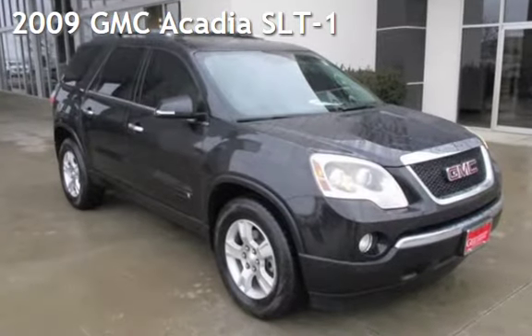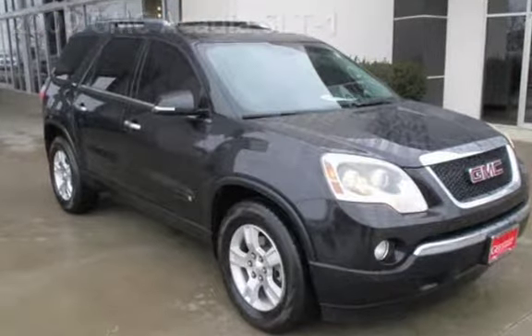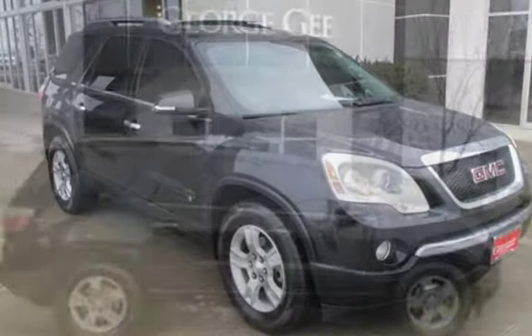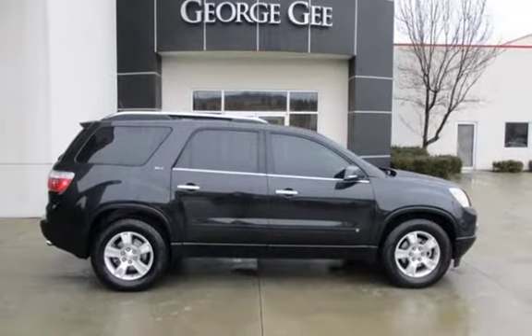Presenting a pre-owned 2009 GMC Acadia SLT1. This four-door SUV has a six-cylinder, 3.6-liter V6 engine, with front-wheel drive and an automatic transmission.